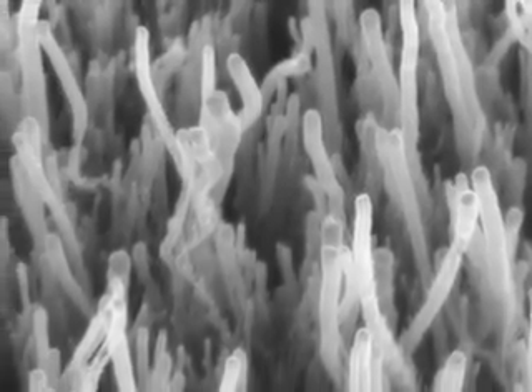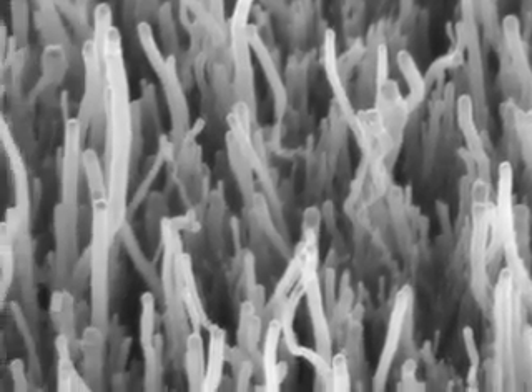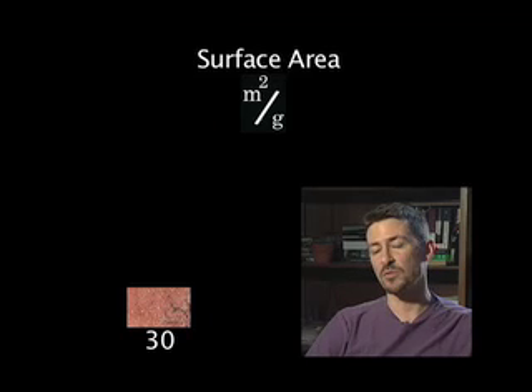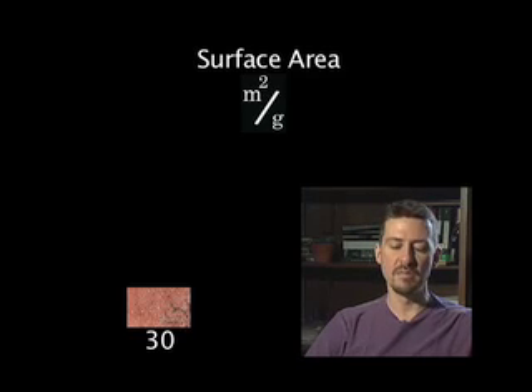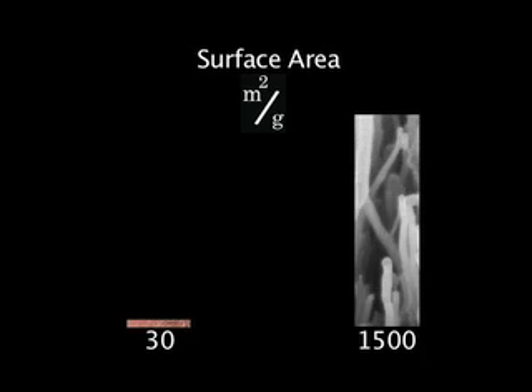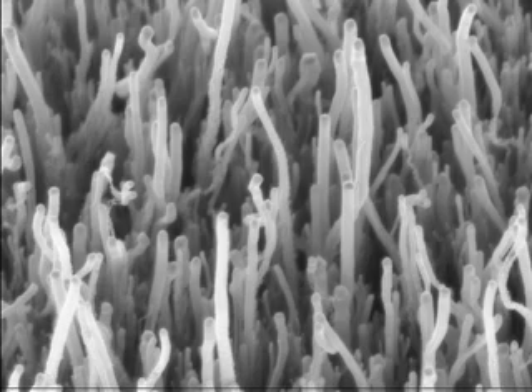One advantage that these materials have is they have a lot of internal volume. Meters squared per gram is a way to monitor the surface area of a material. If you pulled a piece of brick out of the wall, the surface area might be 10, 20, or 30 meters squared per gram — that's about standard for a normal everyday material. The things that we make have surface areas of 1,000 to 1,500 meters squared per gram, so there are many, many times more surface that you can use to do reactions.